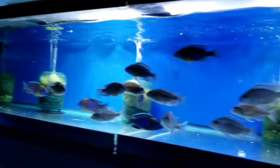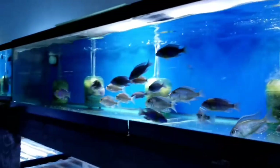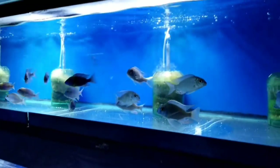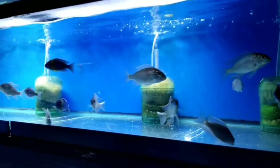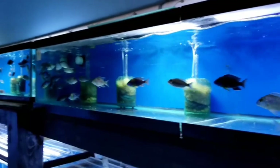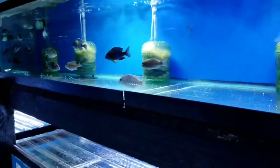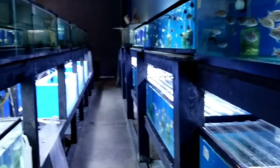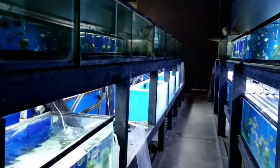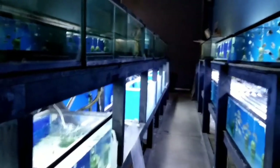If you're wondering what looks different — we painted all the tanks blue. It was a labor of love, but it was worth it. We're not all the way done yet, still doing a lot of work on this island, but in the next week or so we'll have it wrapped up.